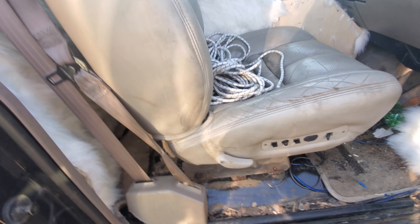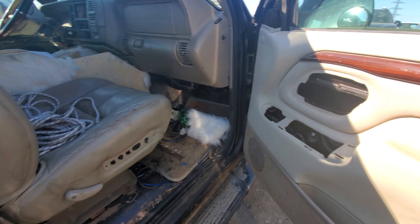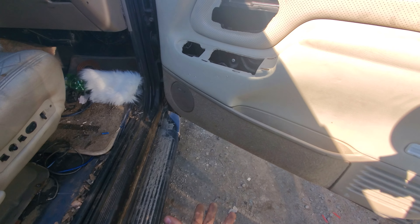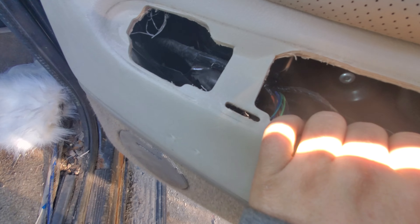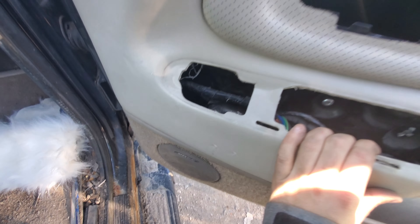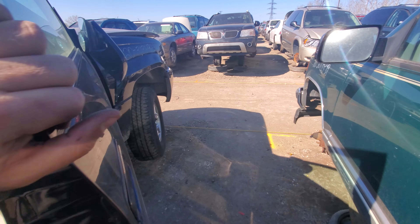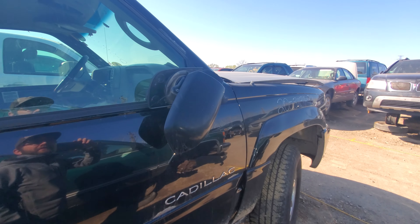This is the last year of this body style, so anyone who needs parts, this is going to be a good one to pick from. It did have a Bose system originally, but it has no system now — I think they just stripped the system right out of it. I'd imagine it was probably a $6,000 to $7,000 system minimum.